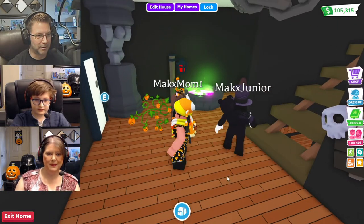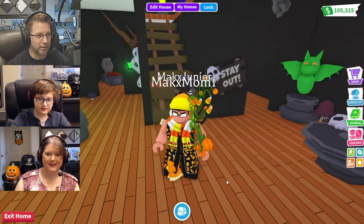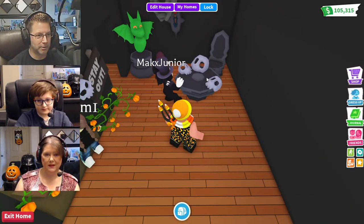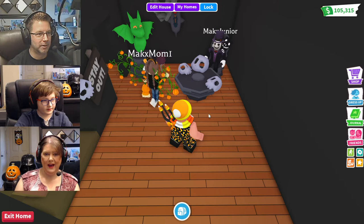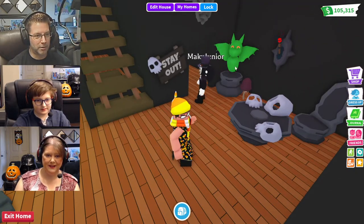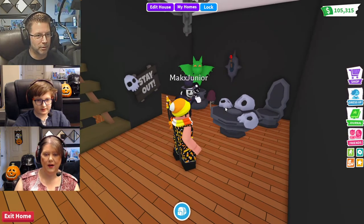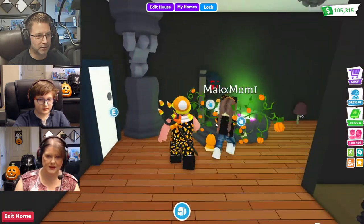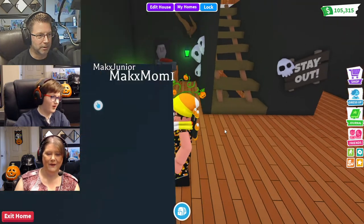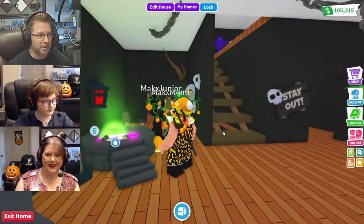Oh my gosh, this is so cool! This is a very interesting little place. You've got a little seating area here with skulls on the table. There are bat or dragon statues — those you can change color. And there's this glowing bathtub — yeah, like a hot tub. That is so cool!